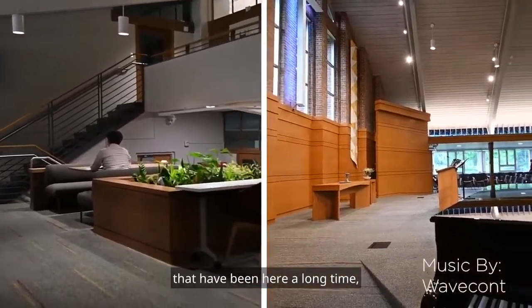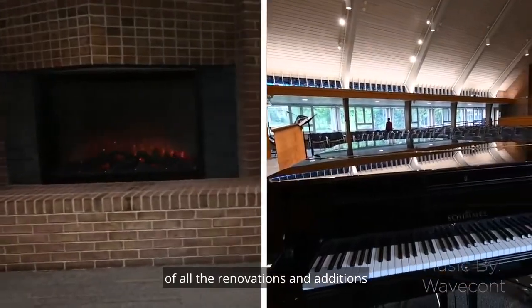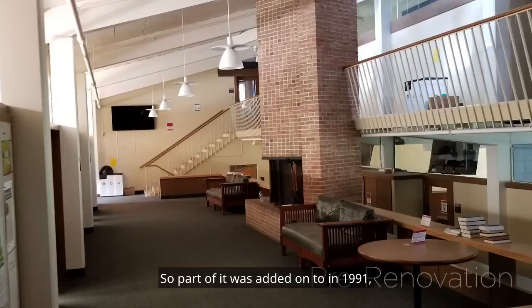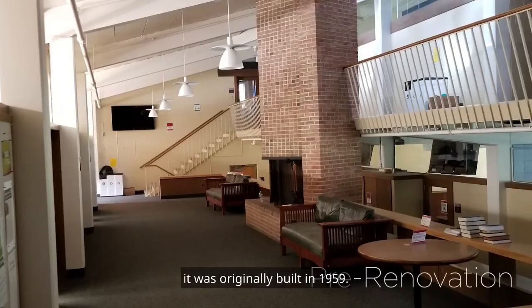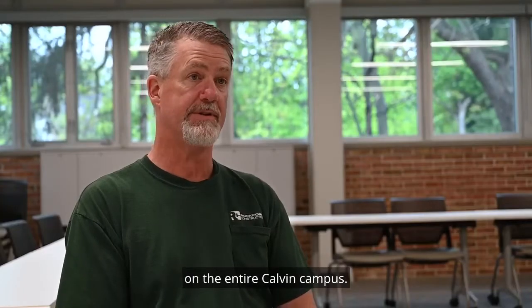I learned from some of the professors who have been here a long time, and even former students, about all the renovations and additions done to this building. Part of it was added on in 1991, and it was originally built in 1959, so it was a very small building — actually the very first building on the entire Calvin campus.